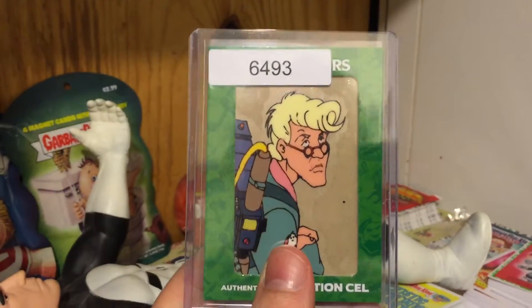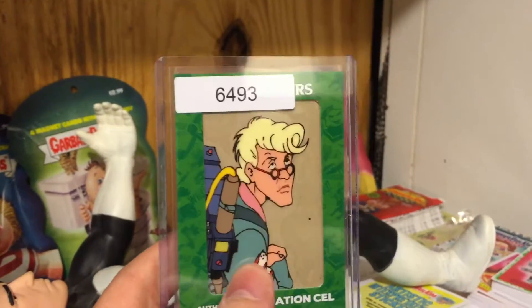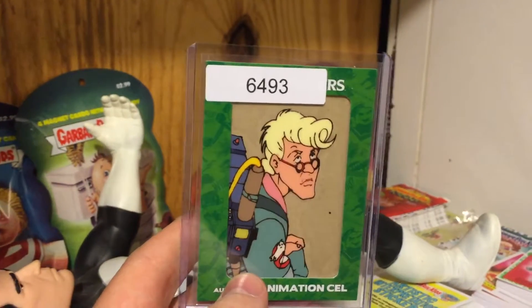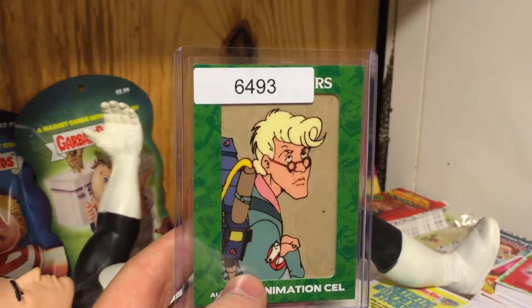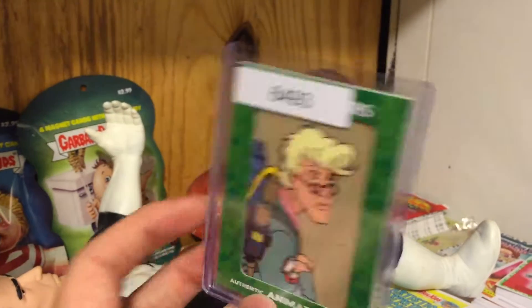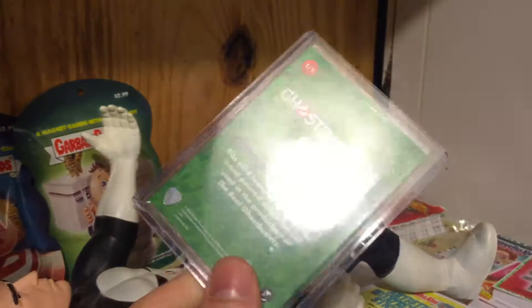So far I've been trying to relive my youth, but I've been striking out trying to get the new Ecto Cooler. I've been buying packs and packs and haven't struck anything nice, so I had to go on eBay to at least get one of these animation cells. This is the first one — I'll bid on another one, and hopefully I'll get it in the mail in the next couple days.